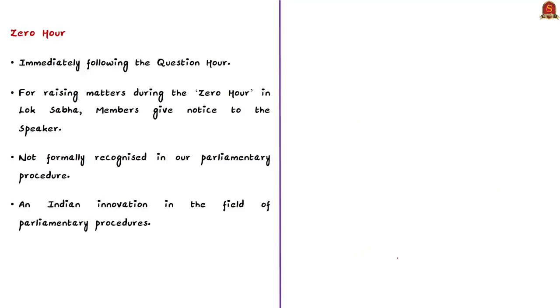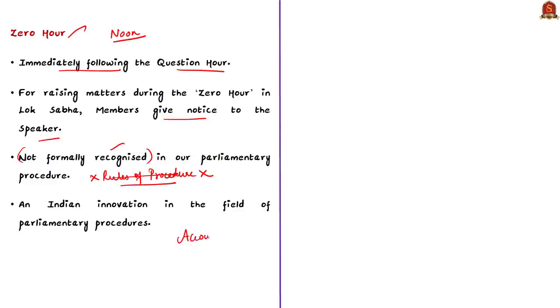The time immediately following the Question Hour is taken up as Zero Hour. It starts around 12 noon. For raising matters during Zero Hour in Lok Sabha, members must give notice to the Speaker stating the subject they consider important. It is up to the Speaker to allow or not allow such matters. Importantly, the term Zero Hour is not formally recognized in parliamentary procedure — it is not mentioned in the Rules of Procedure of the House. It is an Indian innovation in parliamentary procedures. Both these instruments give the opposition a chance to hold the ruling government accountable for its actions and inactions, so curtailing them may lead to reduced role of the opposition in democracy.